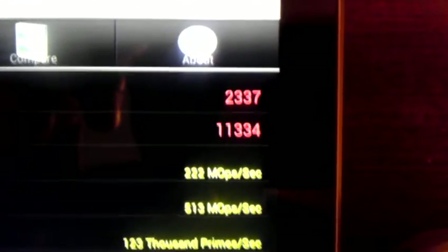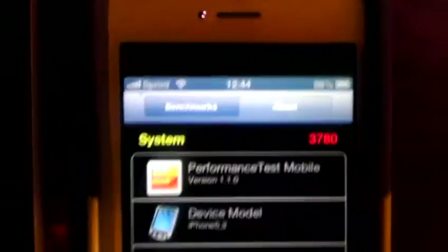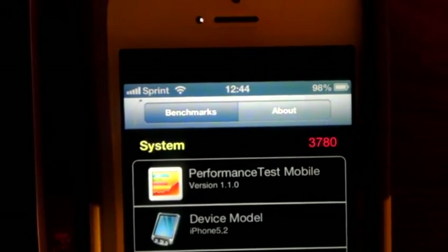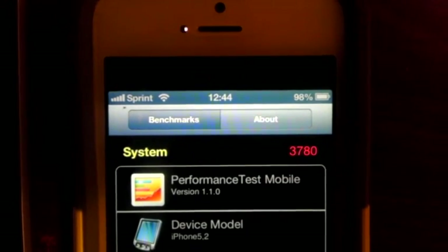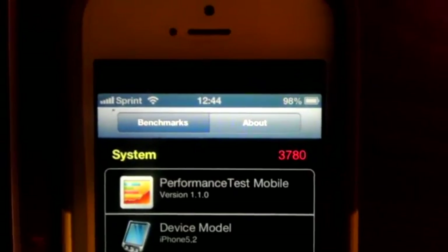Here we go — Nexus 7 prior score: 2,337 for the final score. iPhone 5 prior score: 3,787 overall benchmark score. Like I said, I'm not just going to show you numbers without running it live, so you don't think I made something up.